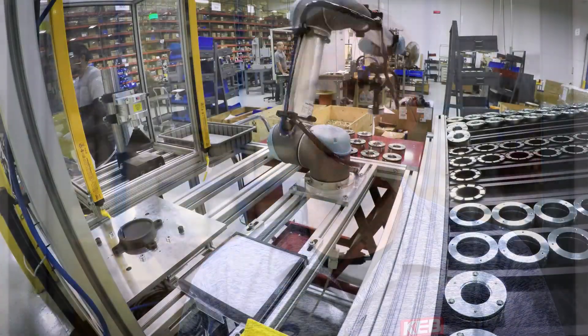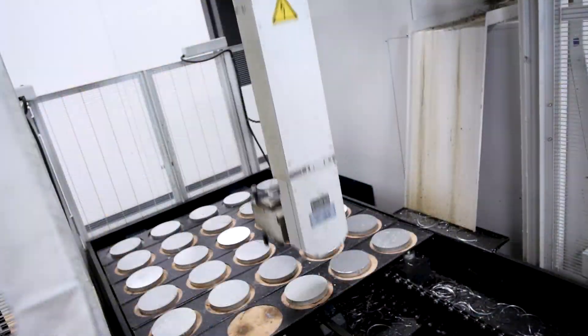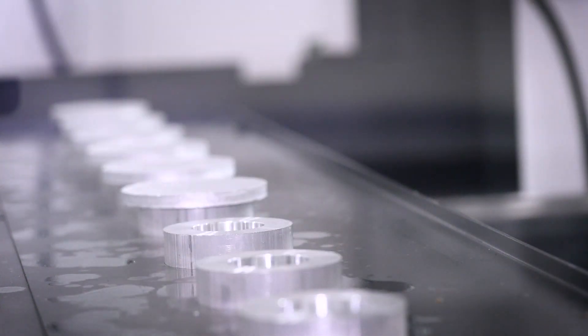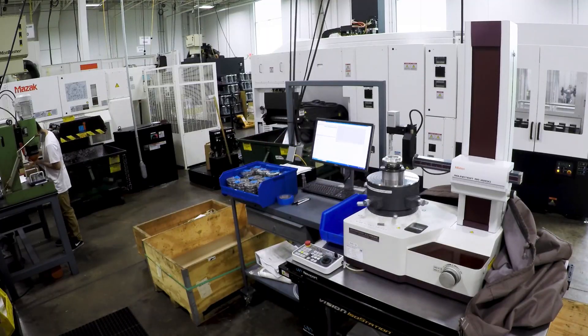We're increasing our automation. We have universal robots to assist with production as well as assembly. With that, the humans and robots are kind of working hand-in-hand to help produce the parts that we need.